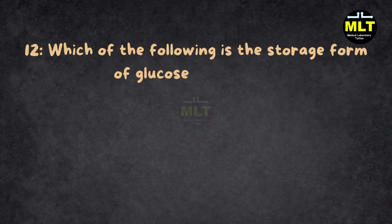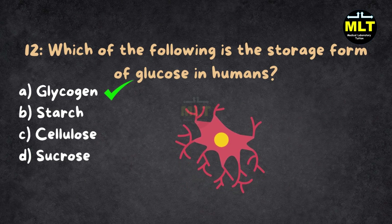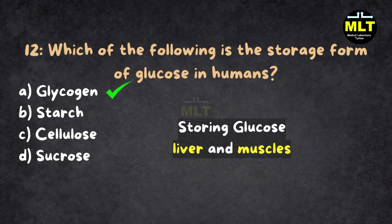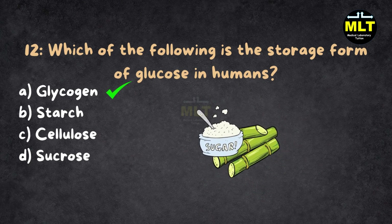Question 12: Which of the following is the storage form of glucose in humans? A. Glycogen, B. Starch, C. Cellulose, D. Sucrose. Correct answer: A. Glycogen. Explanation: Glycogen is your body's emergency battery, storing glucose in your liver and muscles. Starch is the plant version, cellulose is for plant cell walls, and sucrose — that's just sugar you eat.